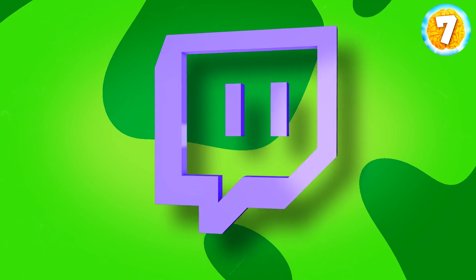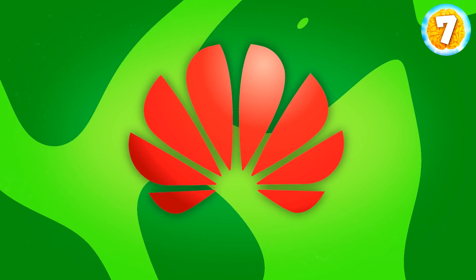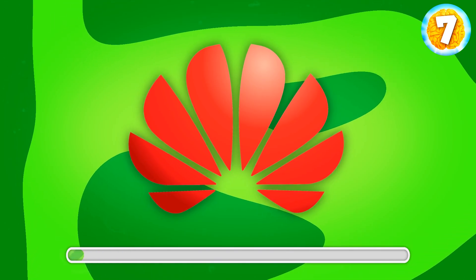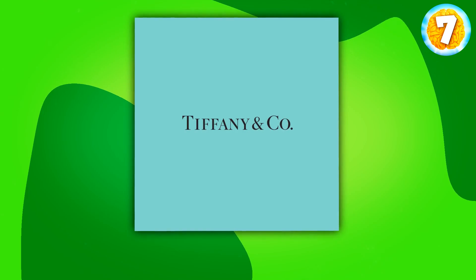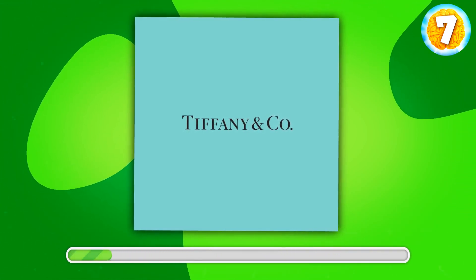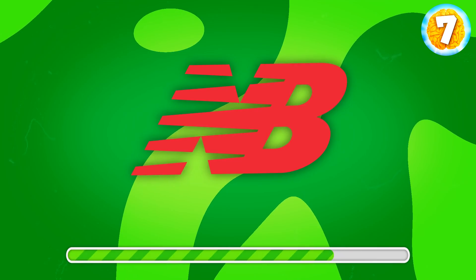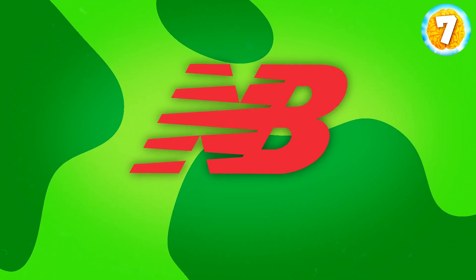Now let's change the task a bit. I'll be showing you logos and you'll need to recognize them. Here's the first one. Do you remember what brand it is? Correct, it's Huawei. Any ideas here? It's Tiffany & Co. I'm sure you know this one. So what is it? That's New Balance — easy peasy.